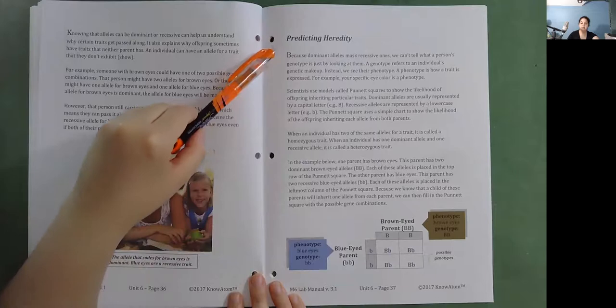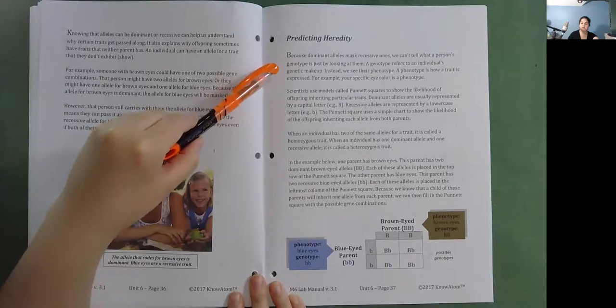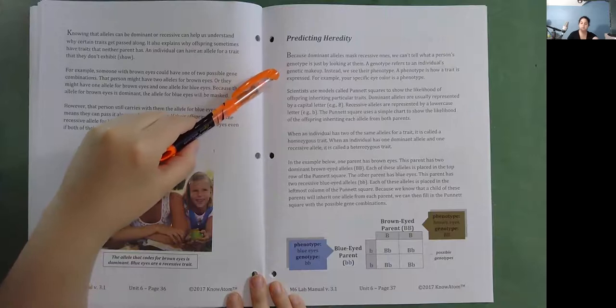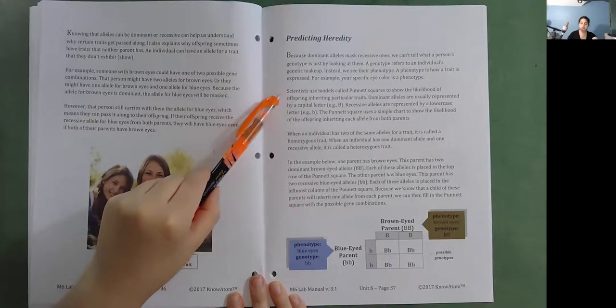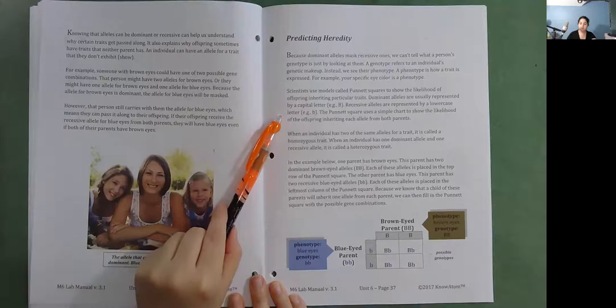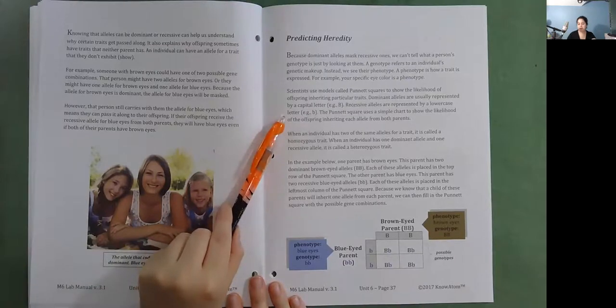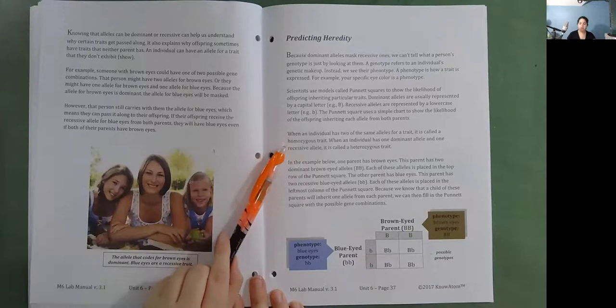Predicting heredity. Because dominant alleles mask recessive ones, we can't tell what a person's genotype is just by looking at them. A genotype refers to an individual's genetic makeup. Instead, we see their phenotype — how a trait is expressed. For example, your specific eye color is a phenotype. Scientists use models called Punnett squares to show the likelihood of offspring inheriting particular traits. Dominant alleles are represented by a capital letter, and recessive alleles by a lowercase letter. The Punnett square uses a simple chart to show the likelihood of offspring inheriting each allele from both parents. When an individual has two of the same alleles, it is called a homozygous trait; when they have one dominant and one recessive allele, it is called a heterozygous trait.